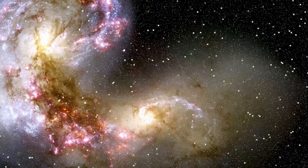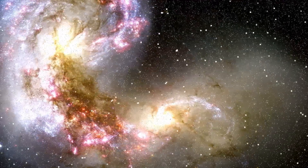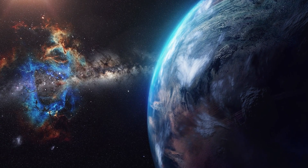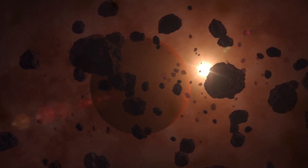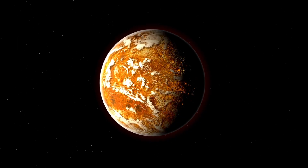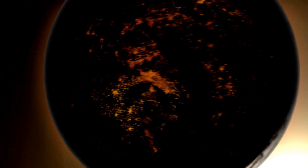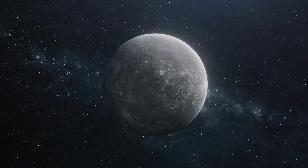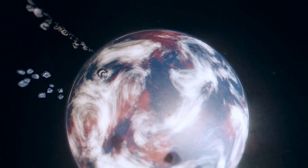When a coronal mass ejection occurs, it sends billions of tons of solar particles into space at extremely high speeds. While solar flares and CMEs are related, they are not the same. A solar flare can occur independently, but sometimes an exceptionally powerful solar flare can be accompanied by a CME. Solar flares can disrupt radio communications, navigation signals, and pose significant risks to astronauts due to intense radiation. CMEs can have a broader impact, causing geomagnetic storms that disrupt power grids, satellite operations, and navigation systems, as well as enhancing auroras but posing serious risks to Earth's infrastructure.